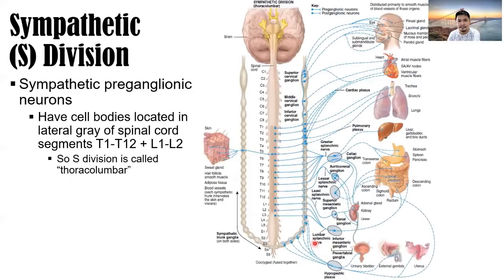The sympathetic nervous system: sympathetic preganglionic neurons have cell bodies located in the lateral horn of spinal cord segments from T1 to T12, including L1 to L2. The sympathetic division is also called the thoracolumbar division because cell bodies of the sympathetic preganglionic neurons are located in the thoracic and lumbar regions. The cell bodies are located here from T1 to L2 — or simply T1 to L2 — before the ganglion.